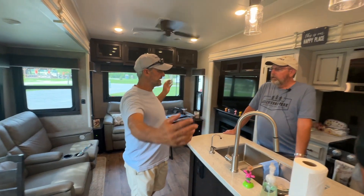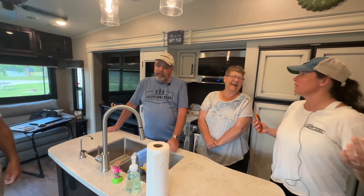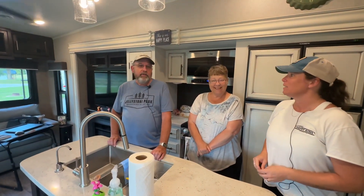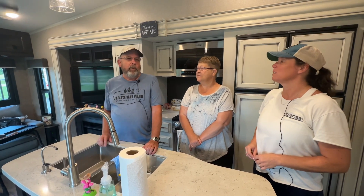How long is the rig? This is 36 — 36.5. I forgot to ask you, what are we standing in? That's important stuff. It's a 2020 Jayco Eagle, 36.4 feet.